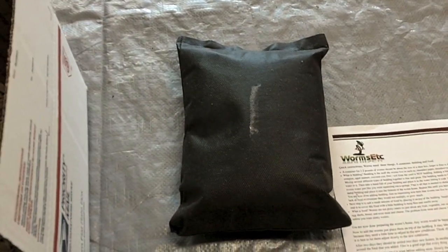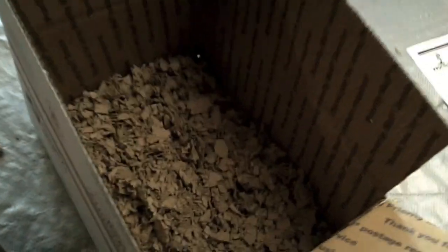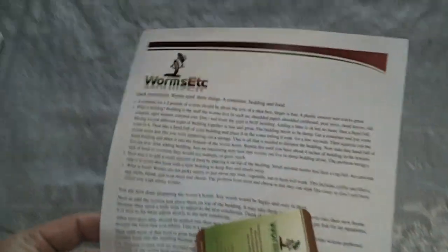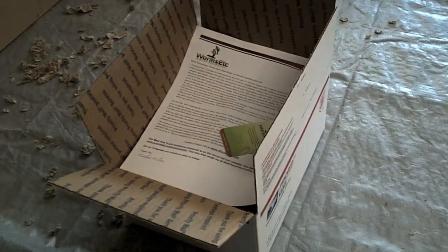Our bag of worms, which was just heat-sealed in this breathable bag, gets placed in a box with some fill material. We get an instruction sheet and a business card placed in the box together, it gets sealed up and shipped off to the post office. Thanks for watching and look for new videos to be posted soon.